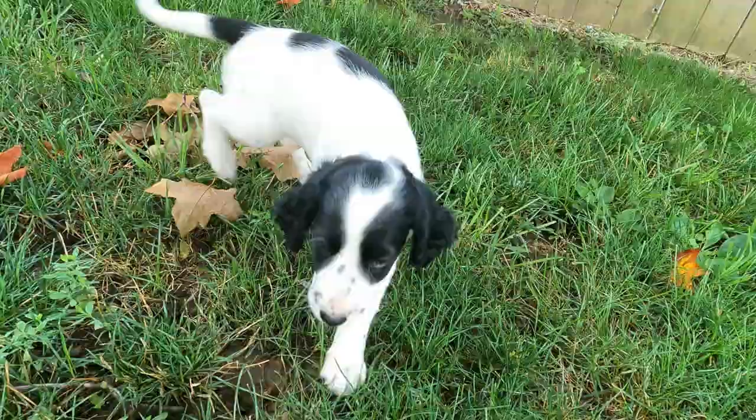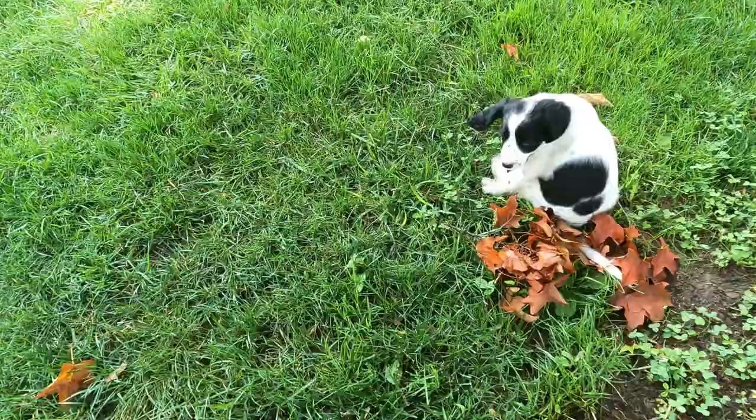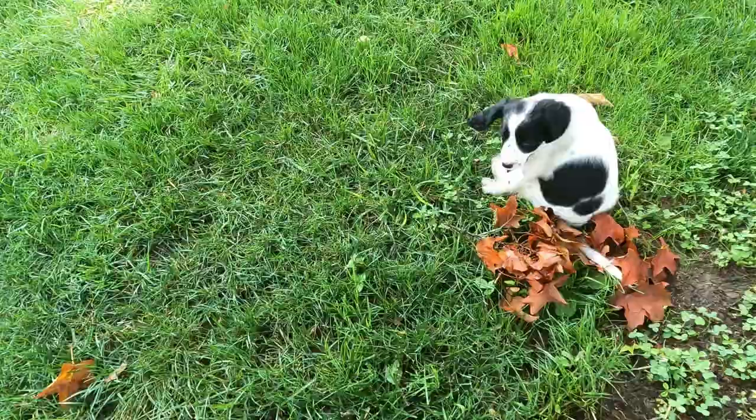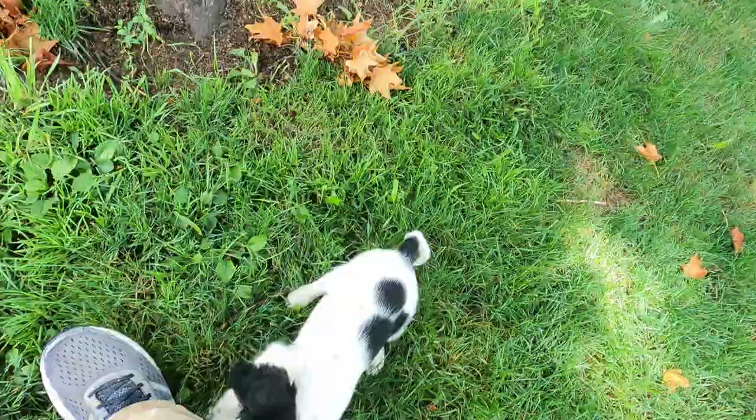She's attacking the camera! Alright guys, so there's the new bird dog. She's wild. We'll keep you posted on her progress — how she grows and hunts and all that good stuff. Any comments or questions, please put them down below, and if you haven't subscribed, if you could, let us know.